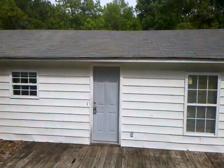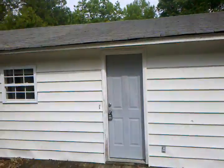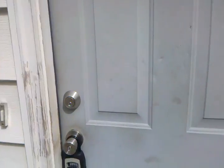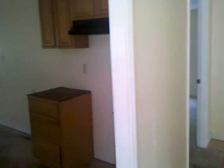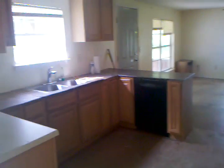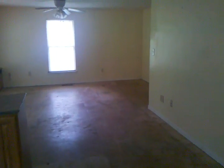We're looking at a three-bedroom, one-and-a-half bath. Going inside here, got the kitchen and living room, looks to be in pretty good order, just need carpet and paint.